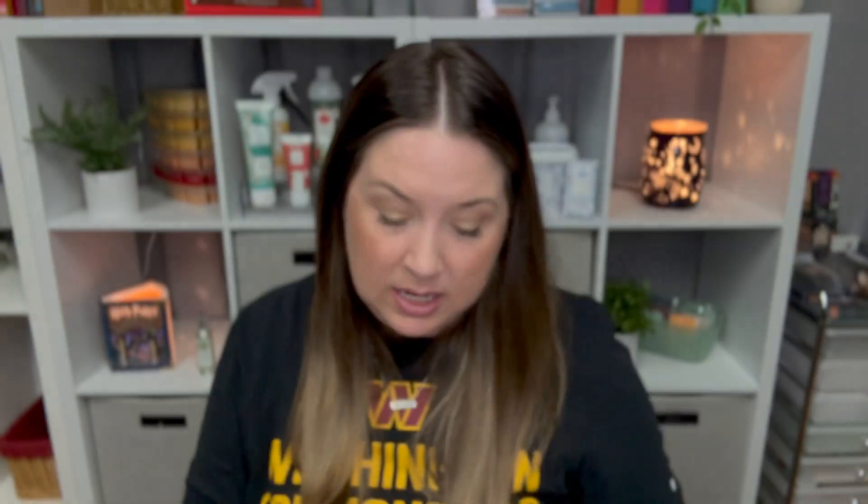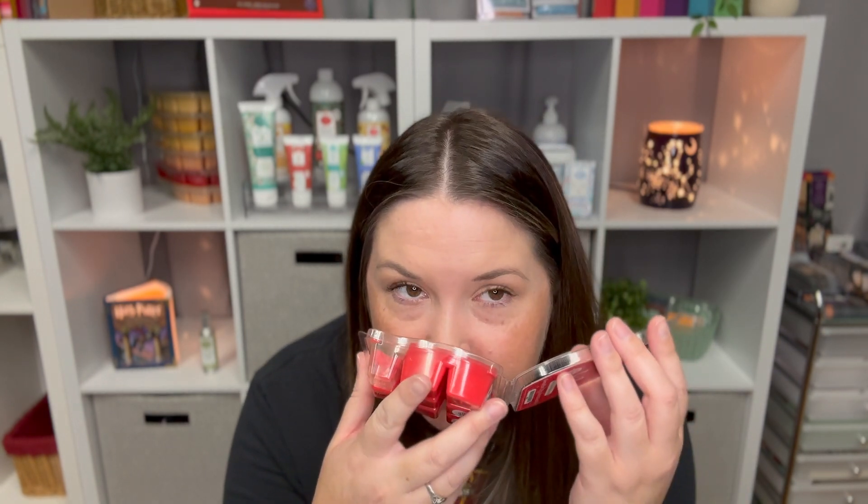Next is Candy Cane Buttercream — a forest of peppermint candy cane and vanilla bean frosted with buttercream. I adore this one. It's so good for winter — that crisp smell with a bakery scent to it. It was not in my club because Meant to Be Married is in my club and I like that just a little bit more, and they're too similar to have both. But this is definitely club-worthy — probably a five. I was really excited to see it in the catalog.